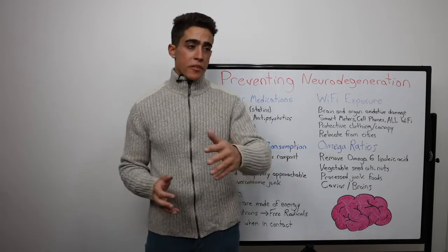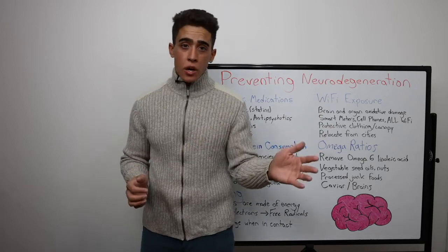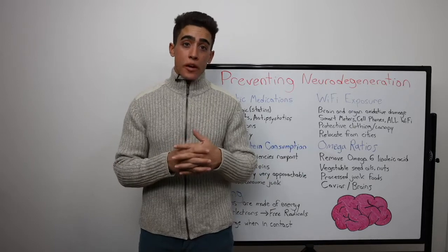On the lesser end, someone having memory issues, forgetting conversations they had mere days ago, to extreme circumstances of violent behavior and not knowing who they are.